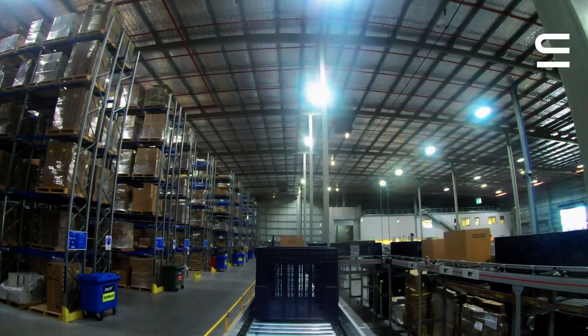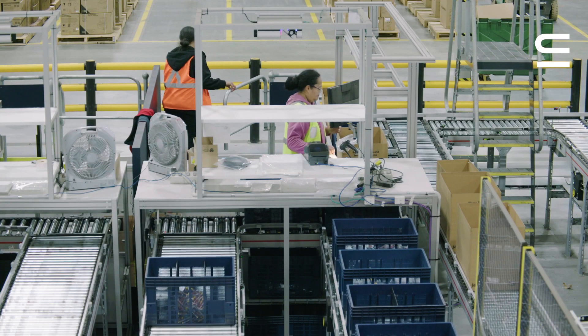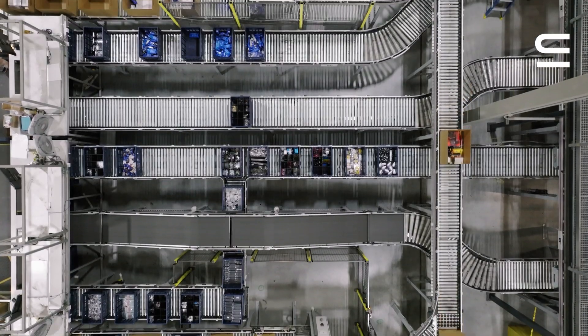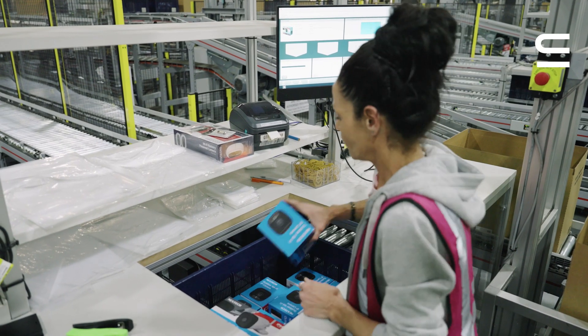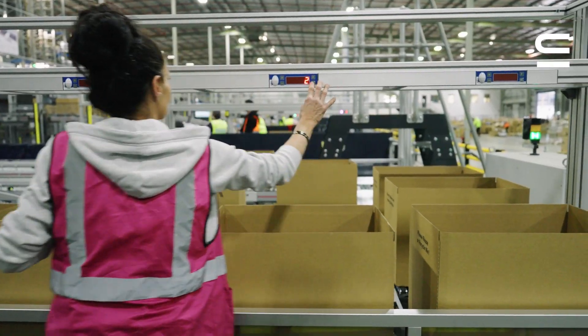This high-density storage system also has the ability to distribute totes in sequenced flows to the ergonomic pick stations. It was important to Jaycar that the solution was installed with ergonomic pick stations because it's important to take care of our team's health and safety.